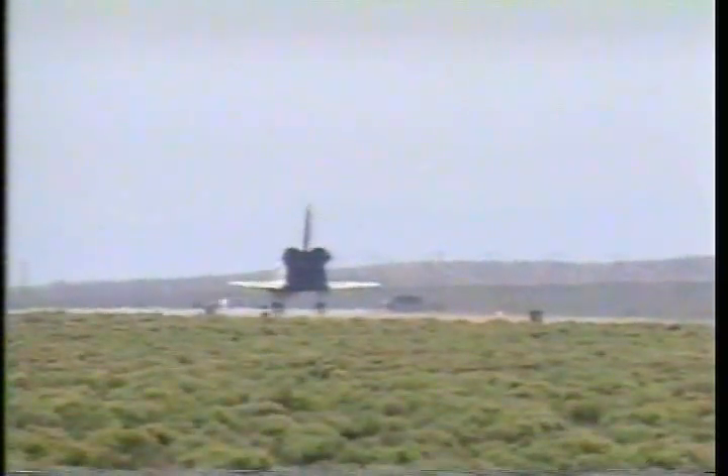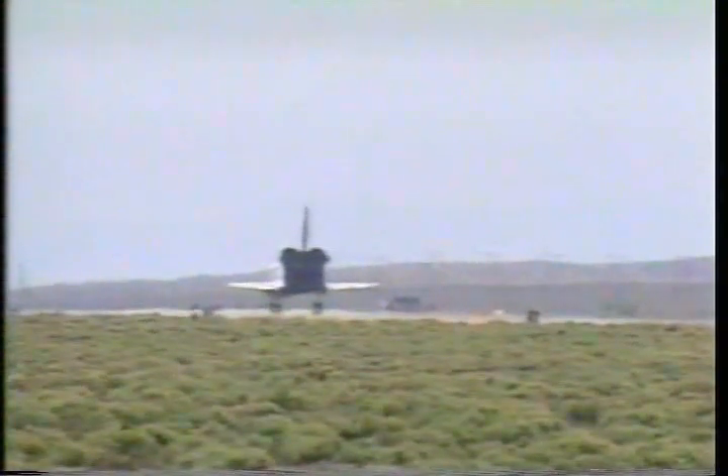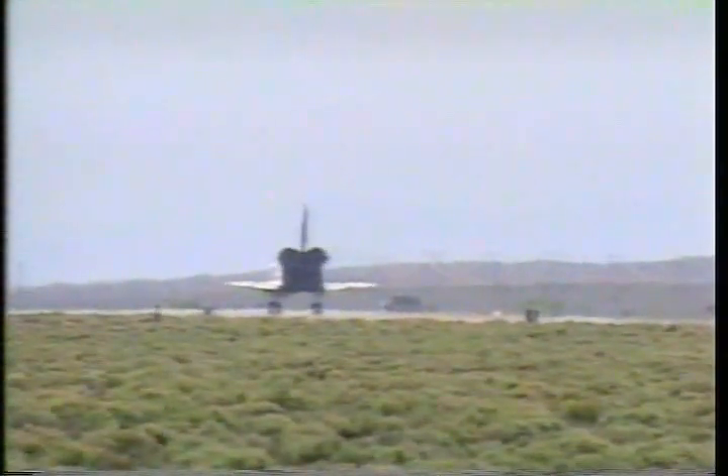Wheel stop, Houston. Copy wheel stop, Endeavor. Welcome to California, and congratulations on a spectacular and historic flight.